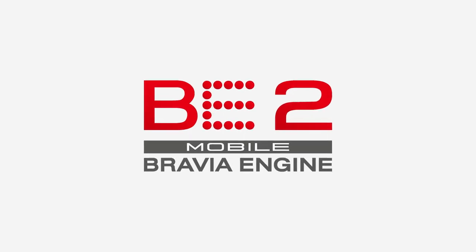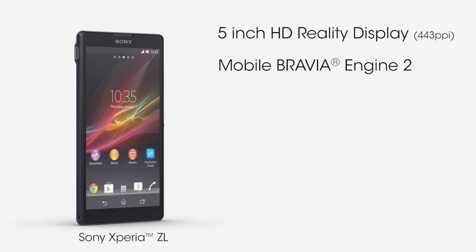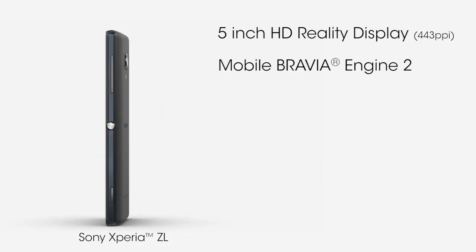The Xperia ZL has the same type of screen with Mobile BRAVIA Engine 2. This makes images and videos really stand out on this super bright display.